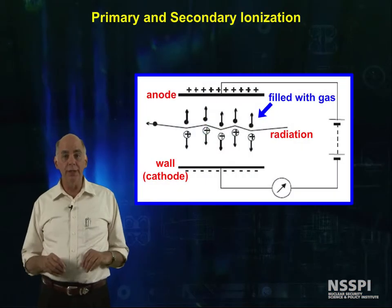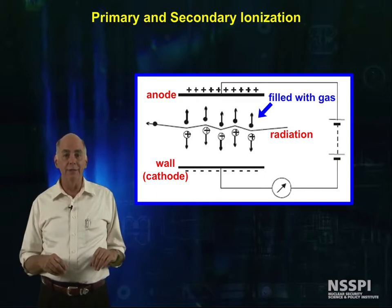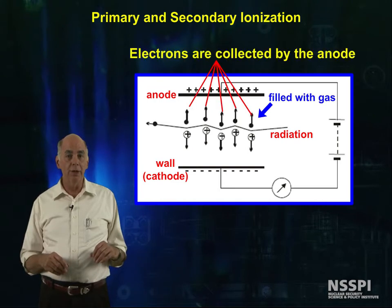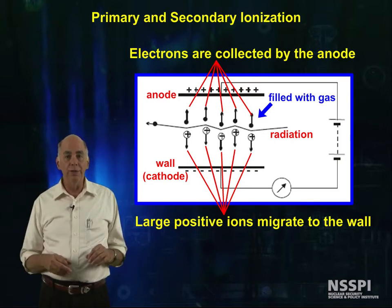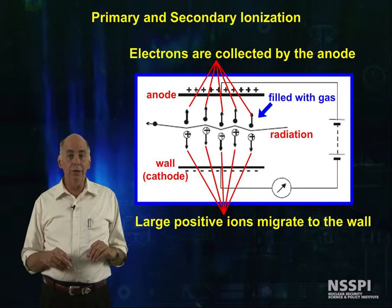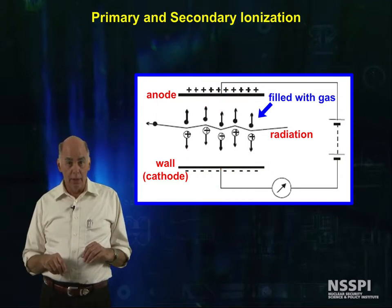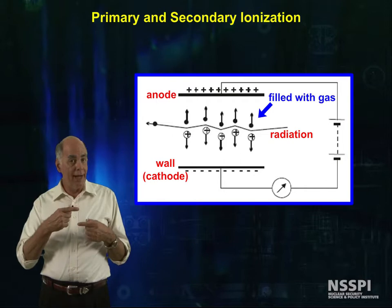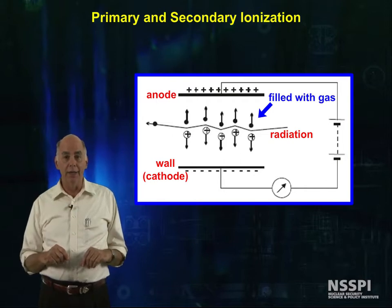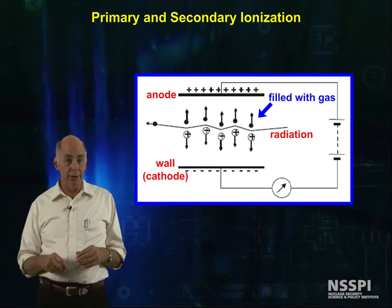Now, let's go look at the construction details of gas-filled detectors. Usually, these detectors are cylinders with an anode wire along the centerline of the detector. The electrons are collected by the anode, and the large gas ions migrate to the walls of the detector, the cathode, and are neutralized there by the electrons returning back through the electronics. If the voltage between the anode and the cathode is sufficiently high, then recombination is stopped, and the electrons drift toward the anode wire, having multiple collisions with gas molecules in the detector.